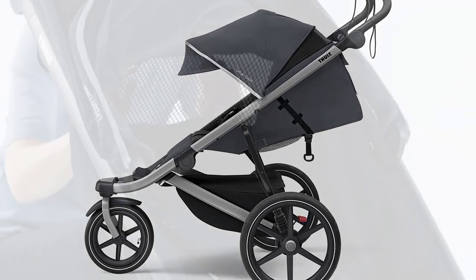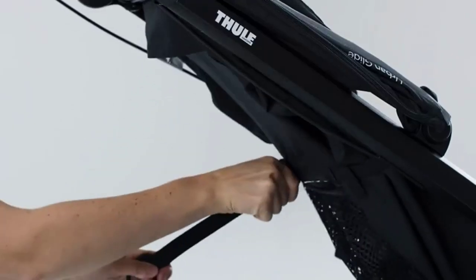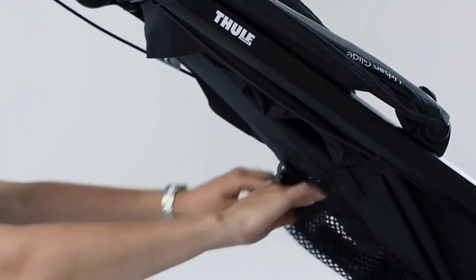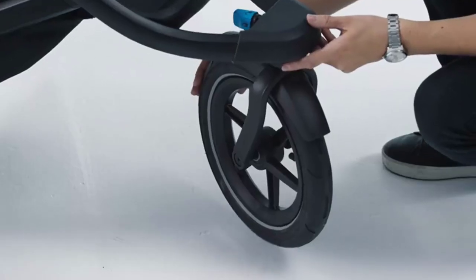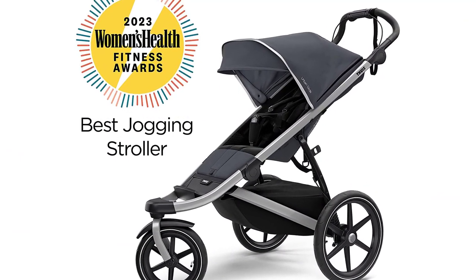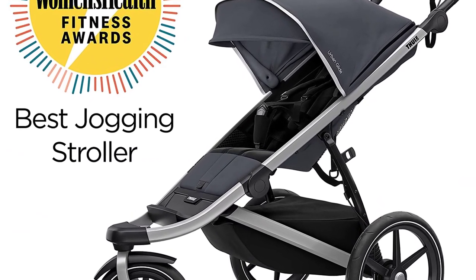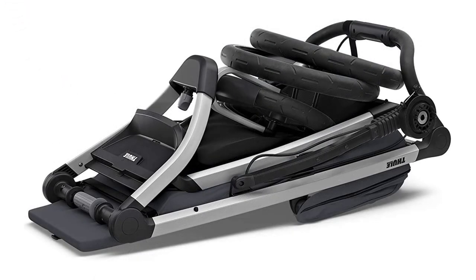This stroller is designed for parents who want to stay active and take their little one with them on the go. The Thule Urban Glide 2 is built with air-filled tires that provide excellent suspension, ensuring a smooth ride on any terrain. This stroller also has a one-handed folding mechanism, making it easy to pack up and store when not in use.